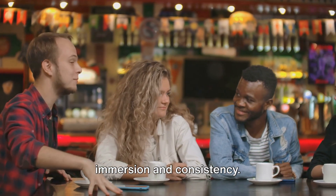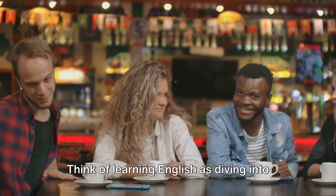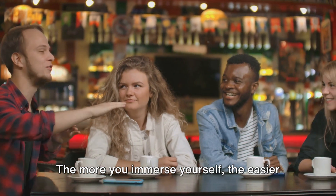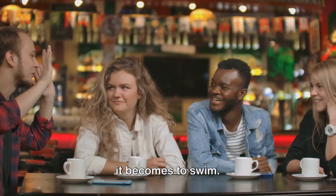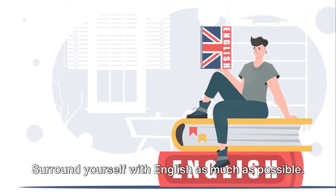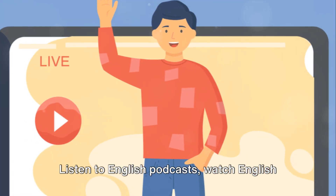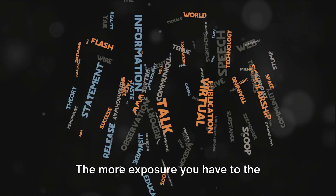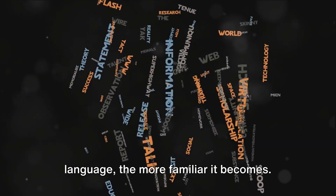Next up on the path to fluency is immersion and consistency. Think of learning English as diving into a pool — the more you immerse yourself, the easier it becomes to swim. Surround yourself with English as much as possible. Listen to English podcasts, watch English movies, read English books. The more exposure you have to the language, the more familiar it becomes.